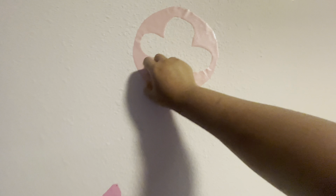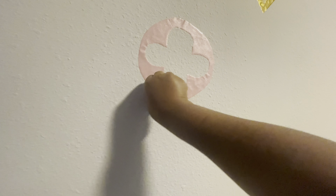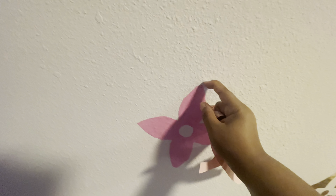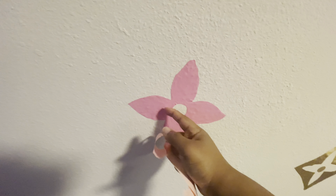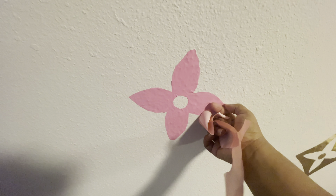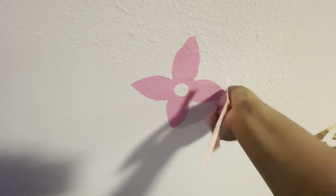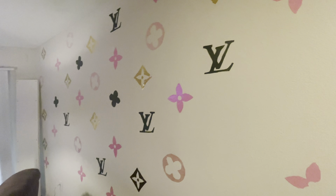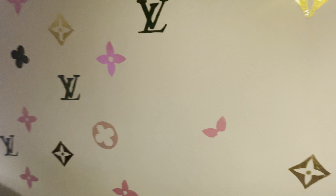I'm now starting to take down this Louis wall — I also have a video on this, linking it below. See how easy that came off? A lot of people thought I painted it on, but no — it's peel-and-stick. It's easy to come off and it didn't leave any markings on the wall whatsoever. You just literally peel it off like a sticker. So I'm going to do the rest — just stay tuned.